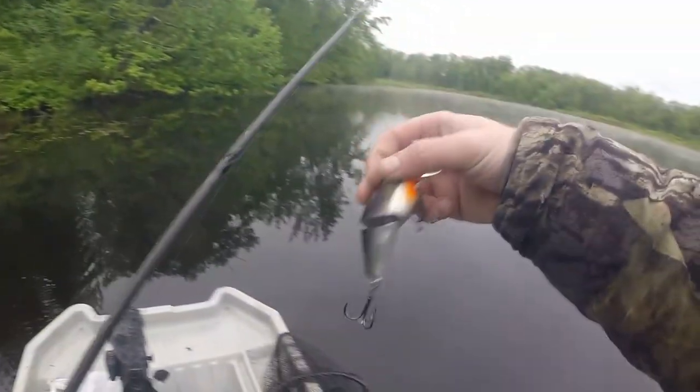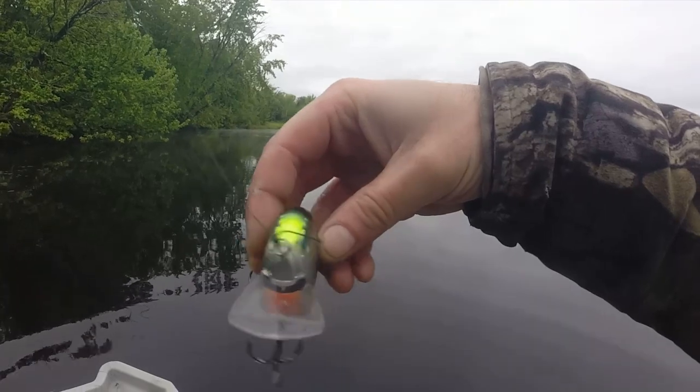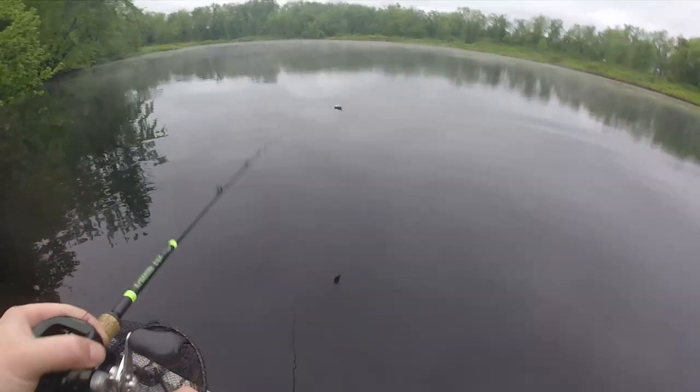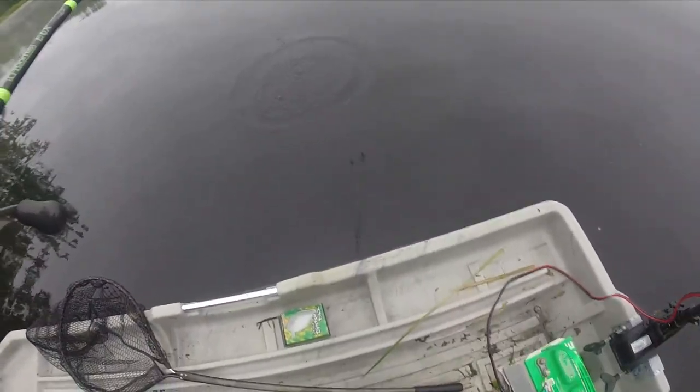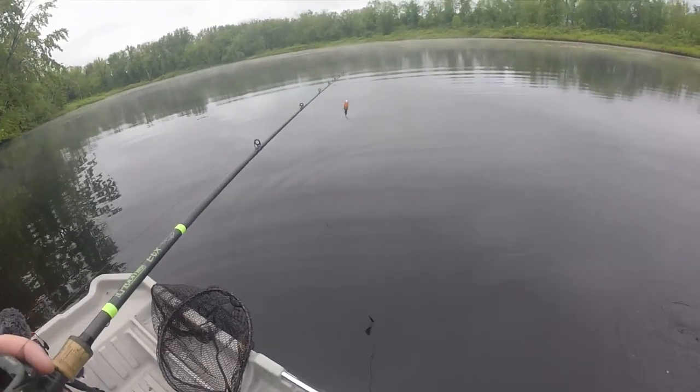A nice thing about this bait too is that the bill on the front really acts like a shovel almost, and it will push the lily pads up and out of the way. So I can cast this bait — even though it has two treble hooks — into pretty thick lily pads and not get hung up.